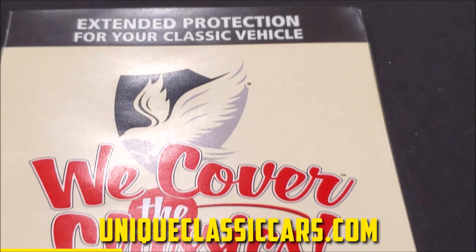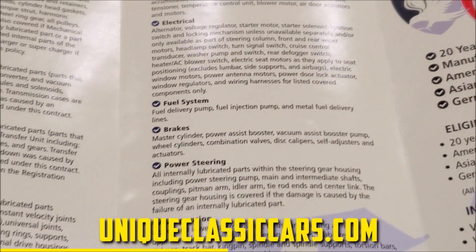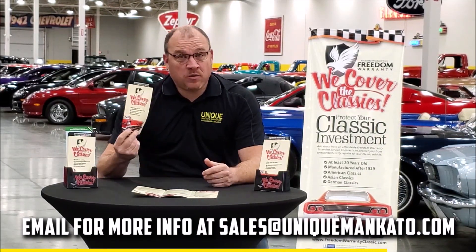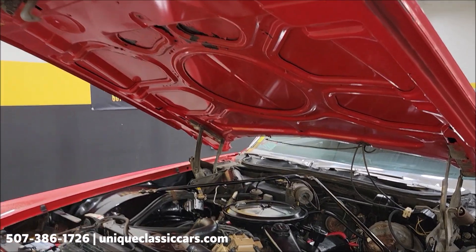Did you know this car qualifies for an extended warranty? It's just like the one you get at a new car dealership, except it covers your classic car. It covers all the major components — engine, transmission, drivetrain — and you can get coverage up to 10 years. Repairs aren't cheap, so these extended warranties are a no-brainer. Contact us for a quote on this car today. And here we go, underneath the hood.